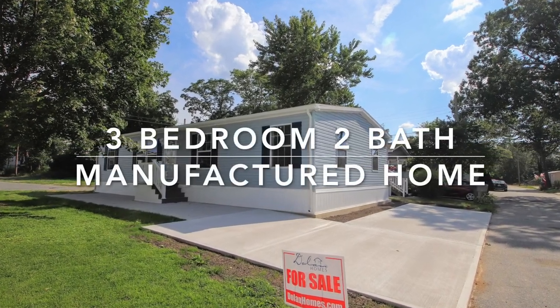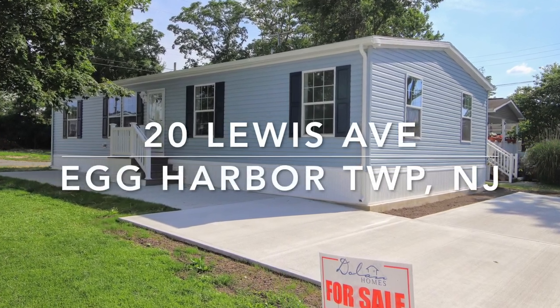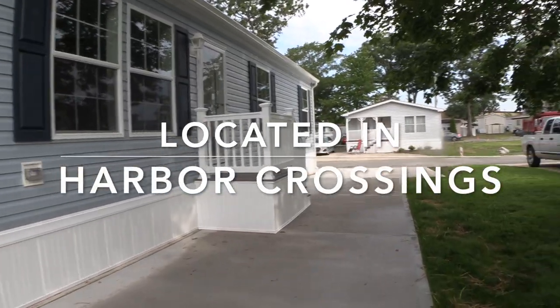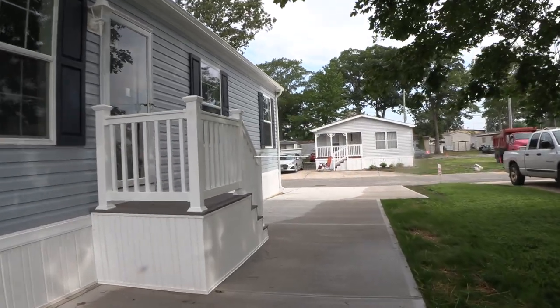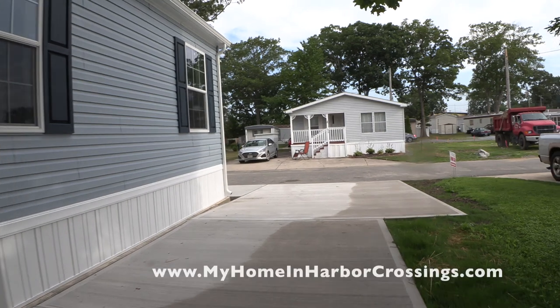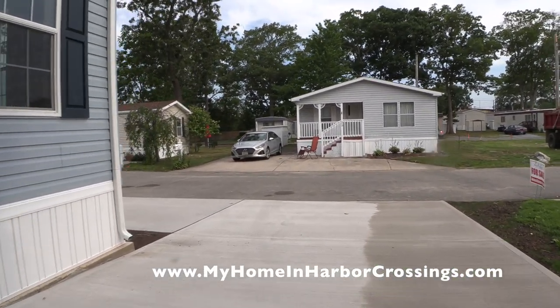Hi everybody, this is Maria Dolan, marketing director for Harbor Crossings. Today we're showing you a three-bedroom, two-bath manufactured home located at 20 Lewis Avenue in Egg Harbor Township, New Jersey, in Harbor Crossings, which is a land lease community.